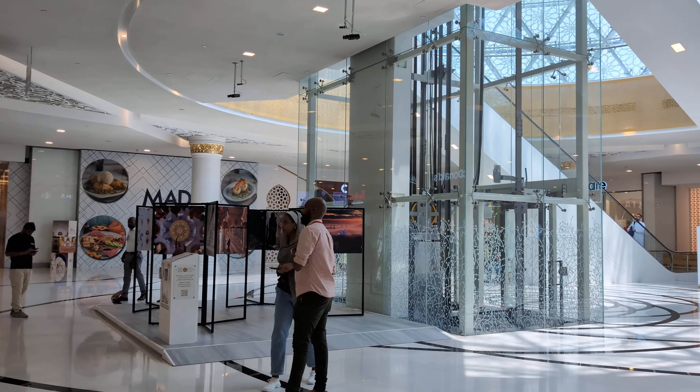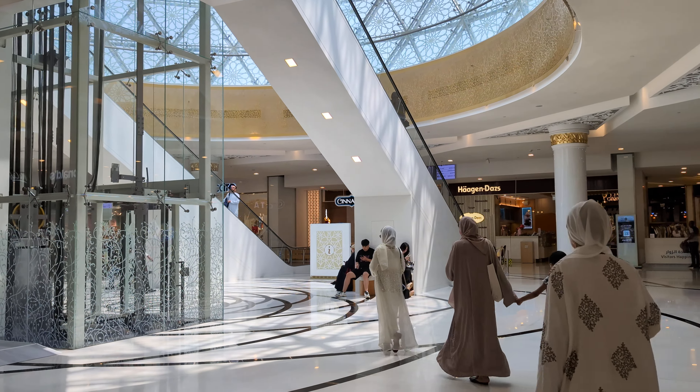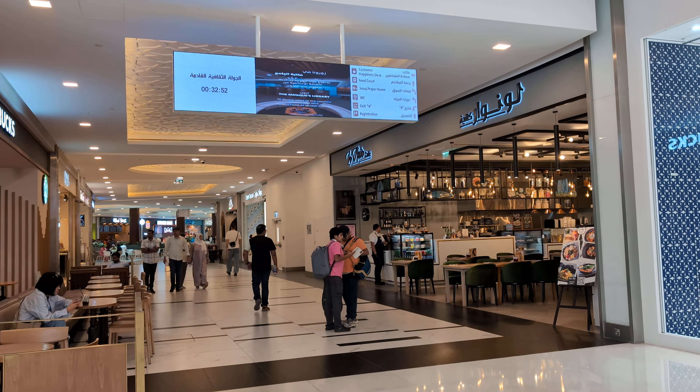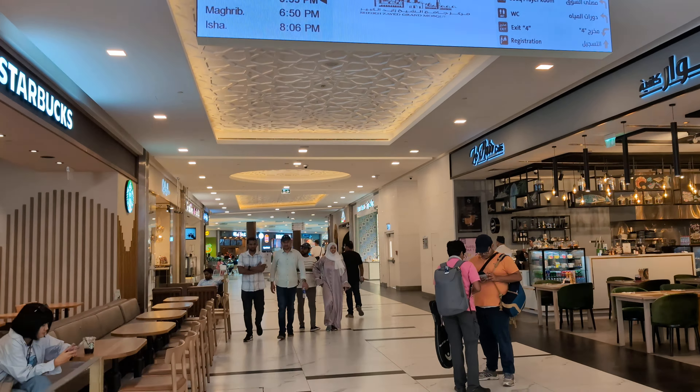Hello everyone, this is Ahmed. We're walking around in Abu Dhabi at the Grand Mosque food court. We went through that way and found the Tim Hortons here, which we already did a video on. You can see there are other food stores here including Starbucks and McDonald's. Now we are going to the main food court section and we'll just try to see what we can eat.